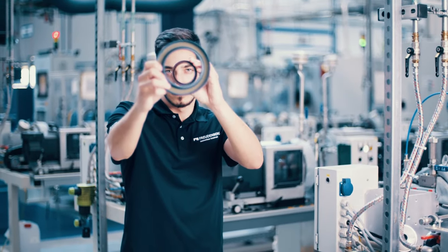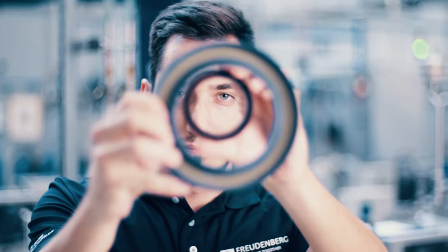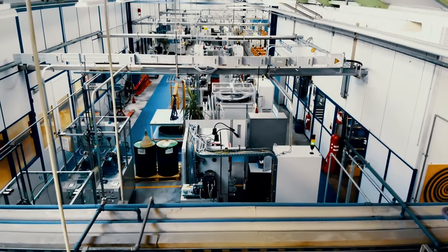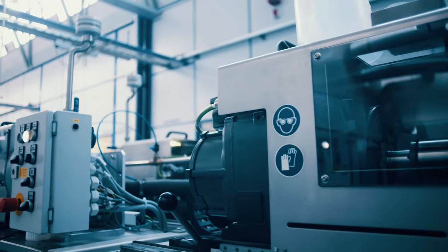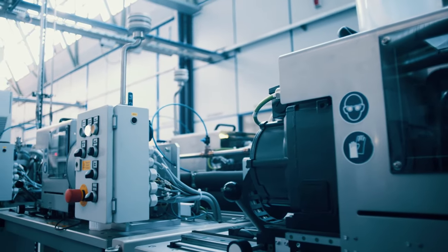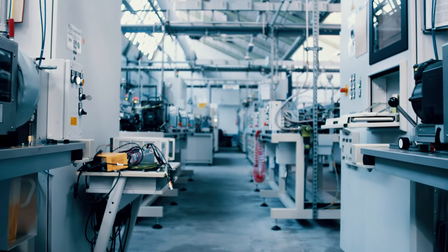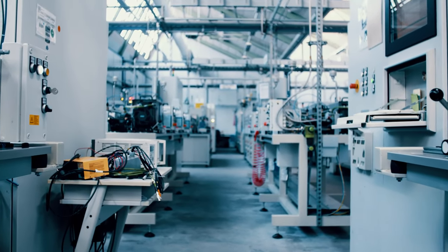Freudenberg Sealing Technologies in Weinheim offers the world's largest test facility for Simmerings, with around 260 testing stations and a wide range of measuring equipment. Besides internal quality control, Freudenberg also carries out tests on behalf of customers.